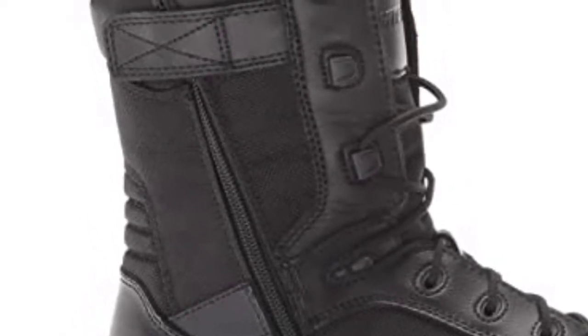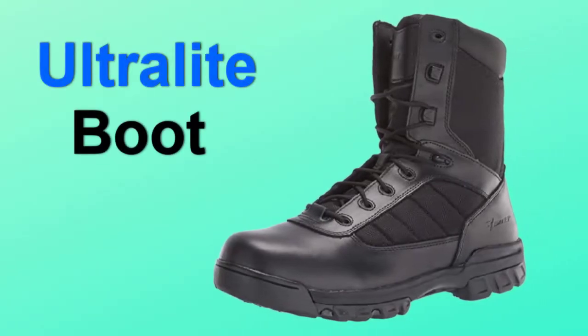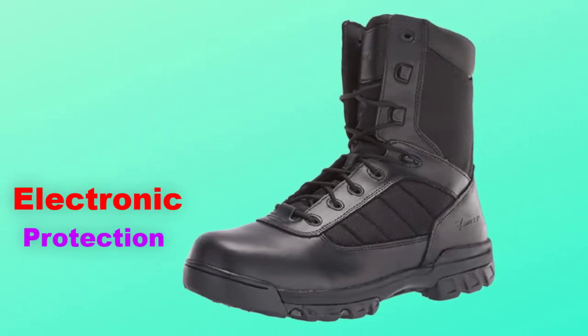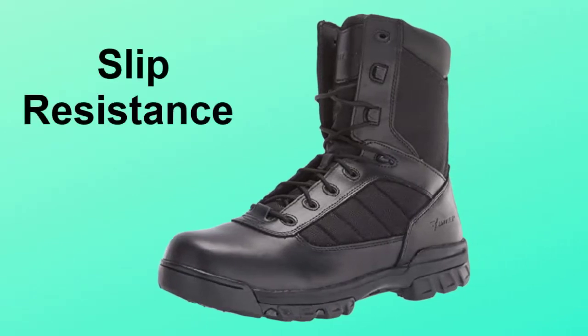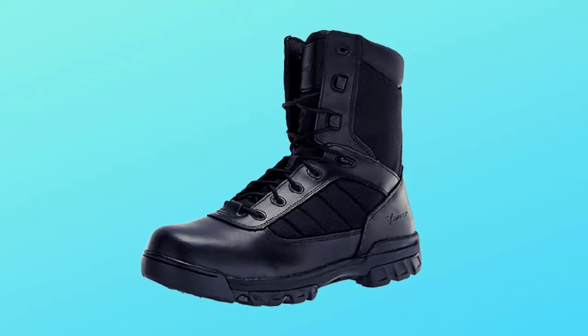Another comfort feature good for plantar fasciitis sufferers is the side zipper, to avoid having to slide your foot down into the boot when you're experiencing heel pain. Additional highlights include the non-metallic composition that makes it undetectable in electronic protection areas, and the slip-resistant outsole that passed the industry-accepted SATRA TM 144 test for slip resistance. Overall, this is an excellent boot for the money — just keep in mind that it's not very waterproof.